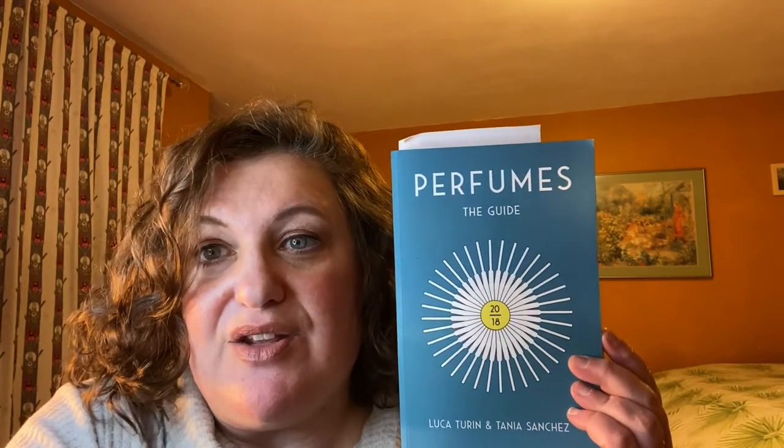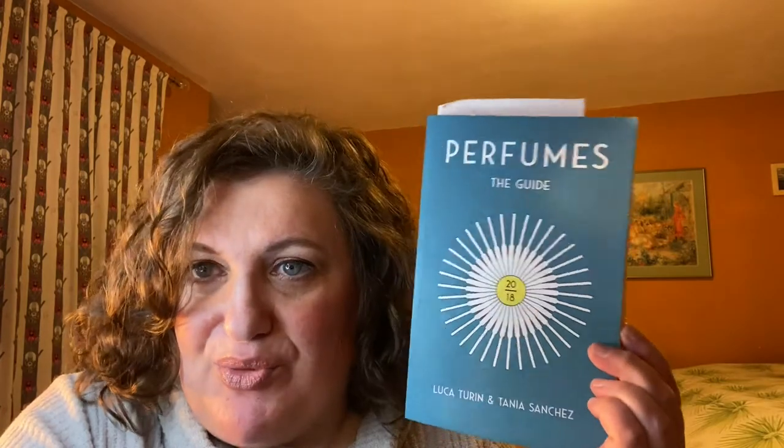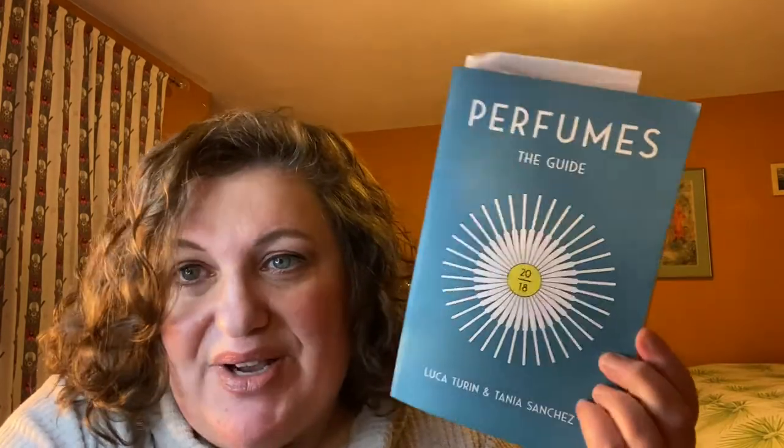This one is much more niche focused than the 2008 Guide. The 2008 Guide probably has a lot more designer fragrances in it than this one. I might've heard about this brand through this book because I do kind of just geek out with this book sometimes.